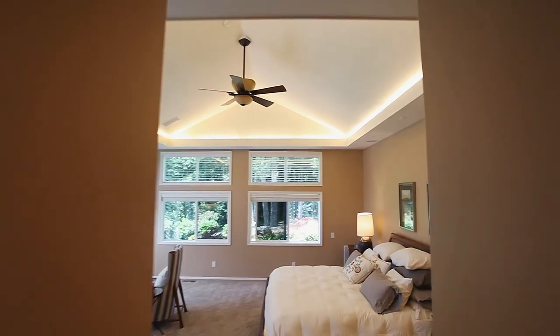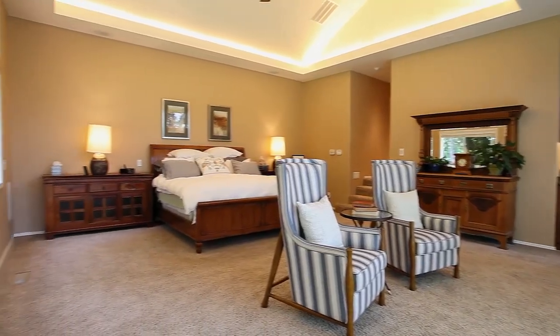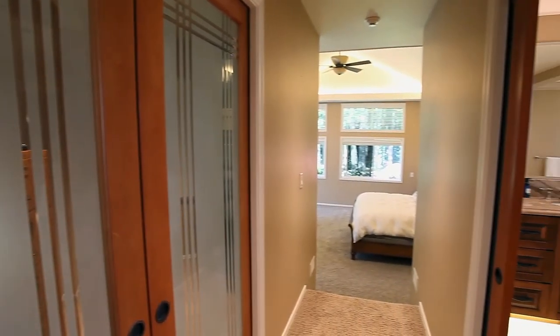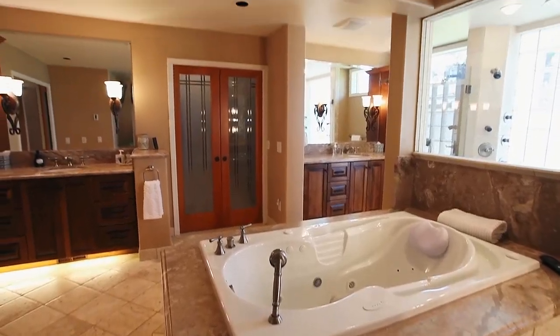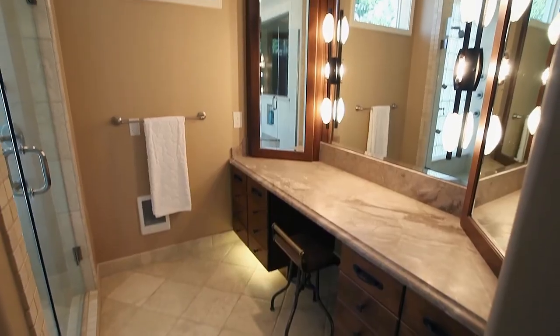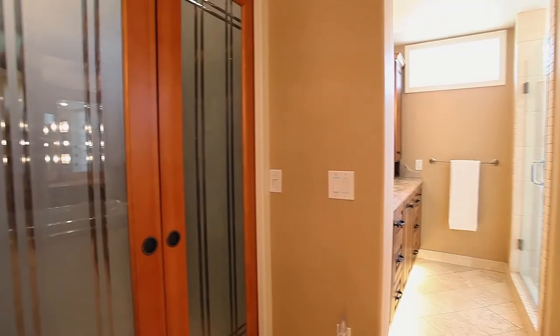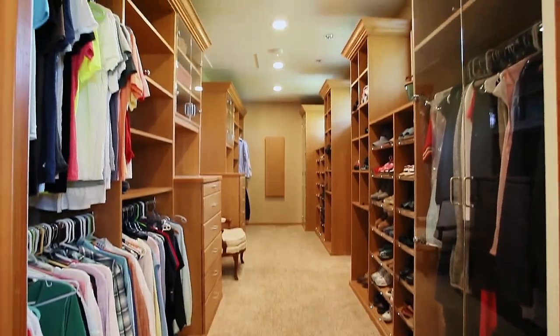Escape to the private master suite, featuring floor-to-ceiling windows with direct access to the outside terrace. The master bath is a spa-like retreat where you can start your day in luxury. Sliding doors lead to the huge walk-in closet.